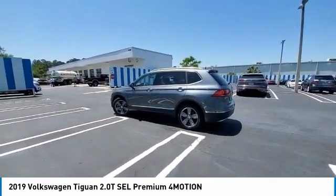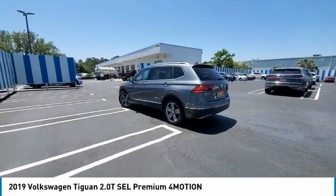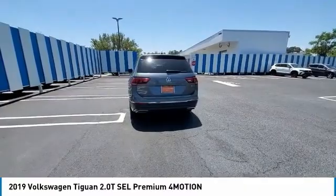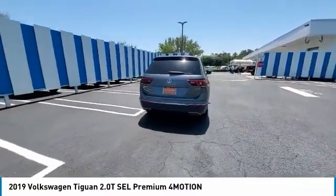Heated mirrors, all-wheel drive, aluminum wheels, remote engine start. This vehicle offers reliability and good looks at a great price. So come in and take a test drive today.